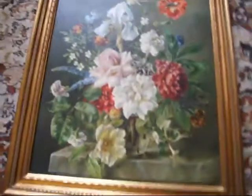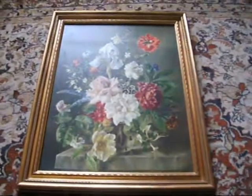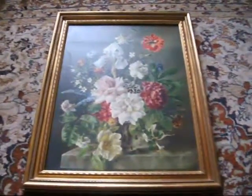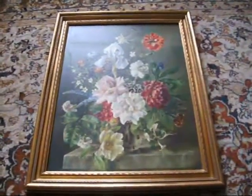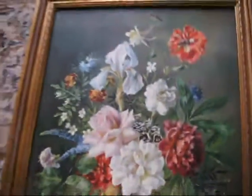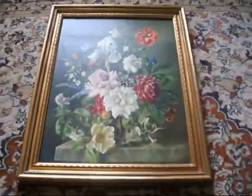Beautiful, absolutely beautiful. It's a lovely picture from a lovely wall. We sell things in other places, and beautiful paintings like this — especially roses — people love roses, always in demand. So why not get a bid in before it's gone?